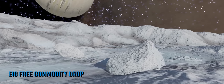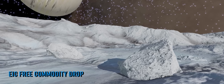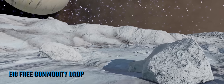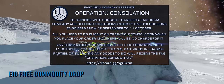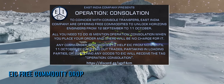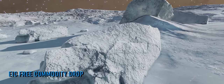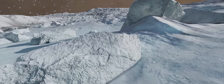As an extra layer of assistance to commanders that may be about to transfer from the console side of the game to the PC side, they are offering those commodities free of charge for a month from the 12th of September. To benefit from the free drop all you need to do is mention Operation Consolation when you place your order with them. For more details and to gain access to the East India Company services you'll find a link to their Discord in the description below this video.